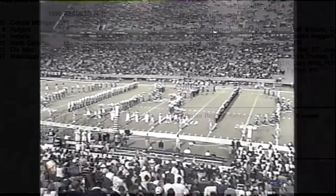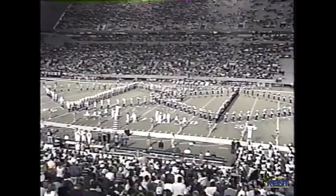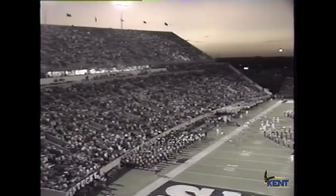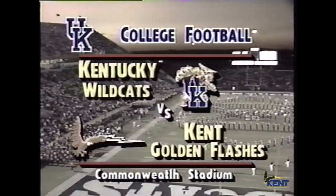The Kentucky Wildcats have a beautiful evening here at Commonwealth Stadium. The temperature's in the low 70s, with halftime temperature supposed to be around 65 degrees, as Kentucky takes on Kent State.